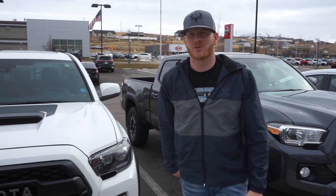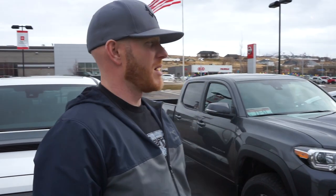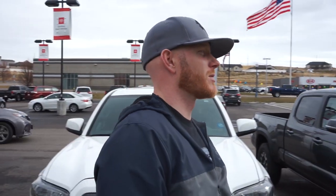We're here at Filman Meter Toyota getting ready to buy the new 2020 Tacoma Pro. We're going to talk to the guys, see what we're going to do at the custom shop, and kind of go from there.